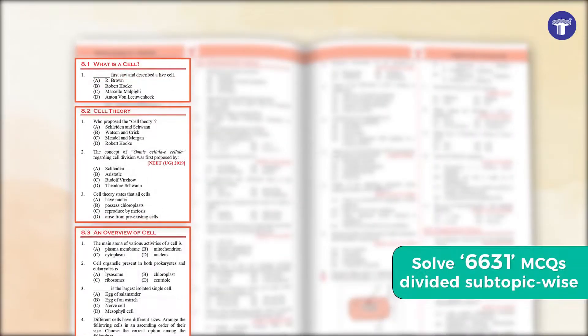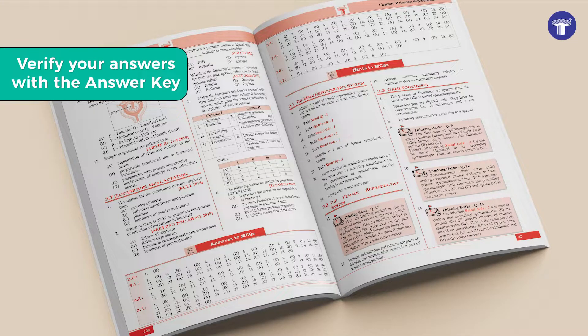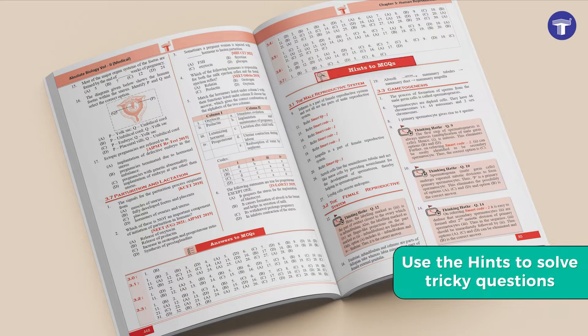Solve over 6,500 MCQs divided according to subtopics, including those from previous competitive exams. Verify your answers with the answer key given at the end of each chapter, and use the hints to learn how to solve tricky questions.